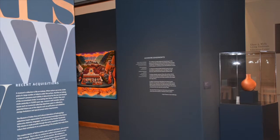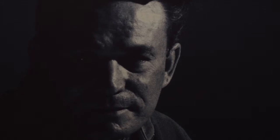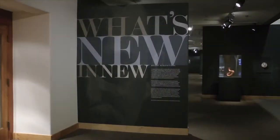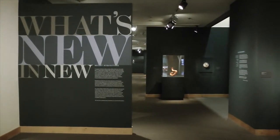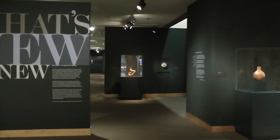The exhibit is called 'What's New in New' because these are the new acquisitions in the Lloyd Kiva New Gallery. Lloyd New was an artist, designer, and educator. He taught for many years at the Institute of American Indian Art in Santa Fe, was one of the early fashion designers, had his own shop in Scottsdale, Arizona, and still serves as a source of inspiration for many contemporary Native artists.